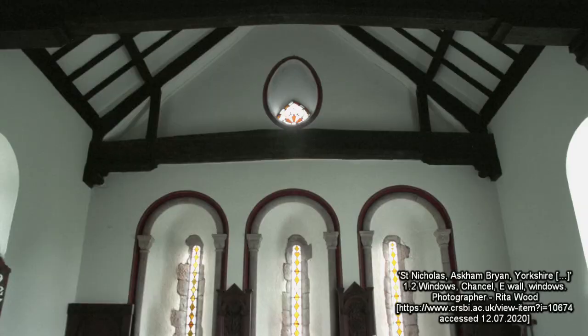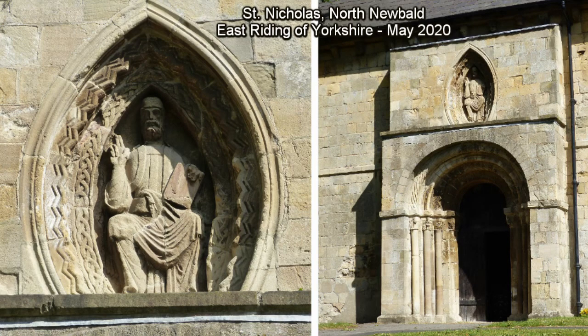The use of vertically orientated vesici in Christian art of the Romanesque period was not uncommon. The mandala has been used to represent aureola, and can still be seen surrounding figures of Christ in Majesty, in examples such as that above the south door of St Nicholas' church in North Newbold.